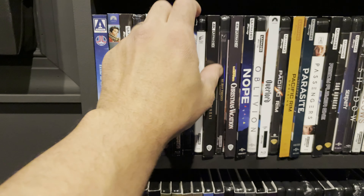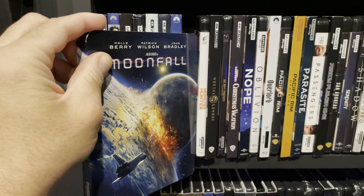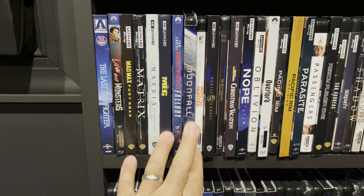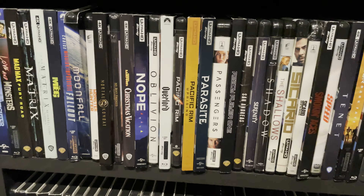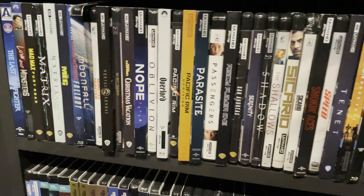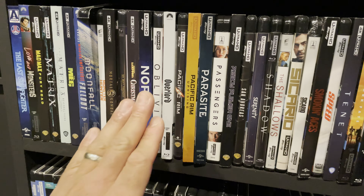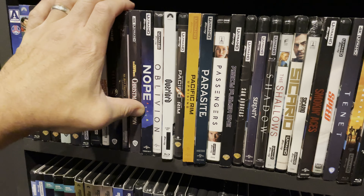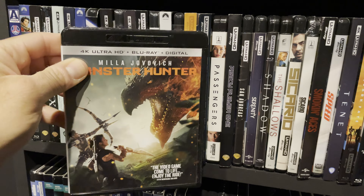Moonfall — I like a good disaster movie but Moonfall is not among my favorites. I don't mind a turn-your-brain-off kind of movie but I really just didn't like this one. I didn't care much for the characters or the plot. The audio and video were pretty good if I recall correctly, but I really didn't like the movie and I don't see myself watching it again anytime soon.